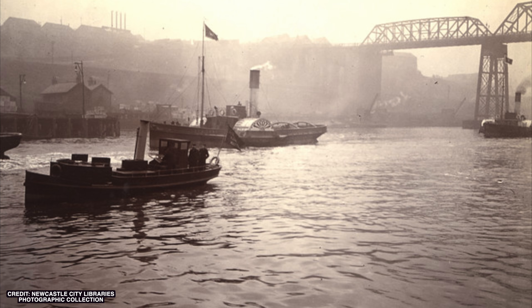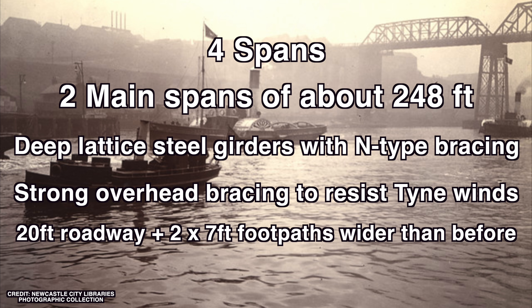In August 1901 the second Redheugh Bridge opened. This was not an experimental lightweight iron bridge — this was serious steel. Designed by J.W. Sanderman and Charles A. Moncrieff — the same people who understood the problems of the first bridge — and built by Sir William Arrol and Company, the firm behind the Forth Bridge and Tower Bridge. This one was made to last.